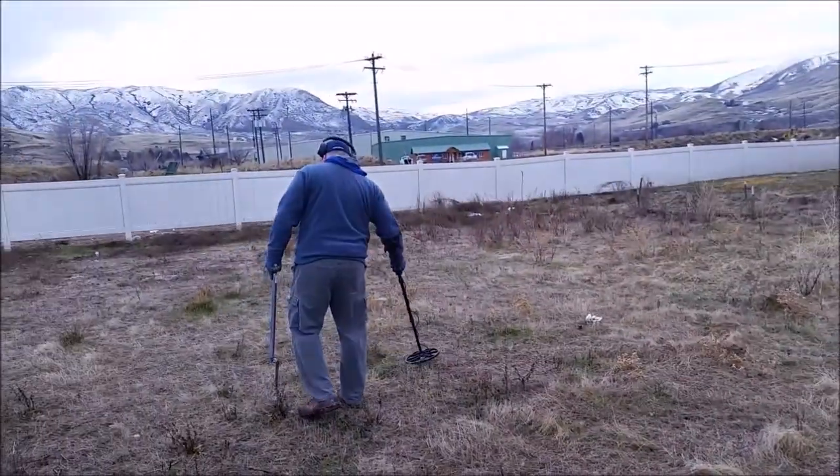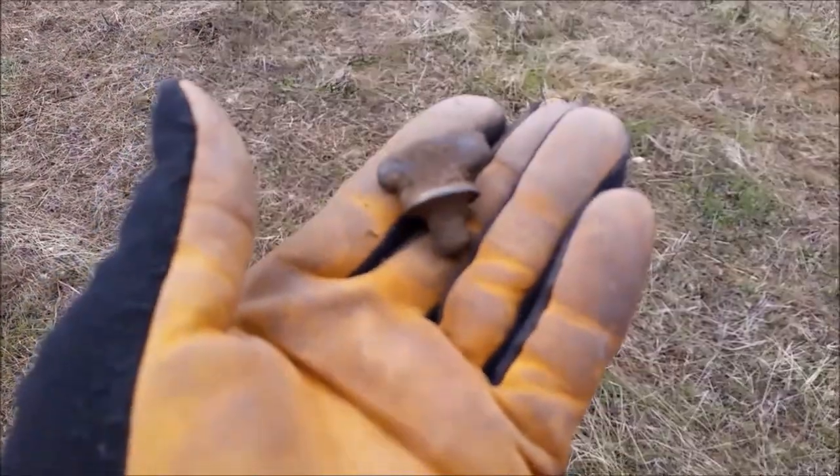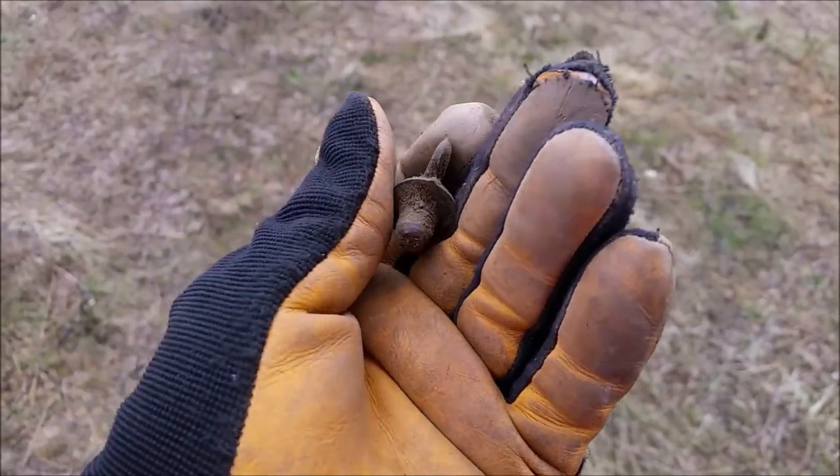So we've found three of the property markers. We'll be looking for number four here in a few seconds. Hopefully we'll find it. I'm having fun just being out more than anything. There's Goondock right there — just found this. Look what he found. You know what that is? I think we do.